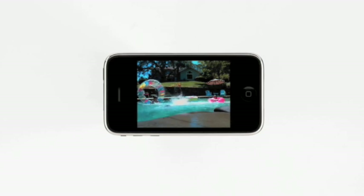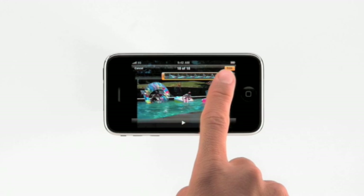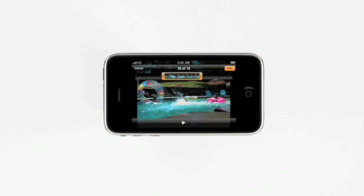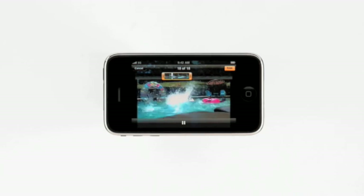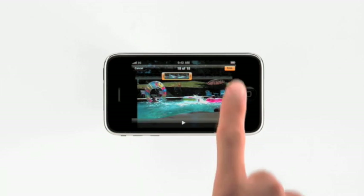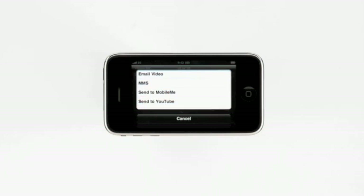Now I'll show you how easy it is to edit and share a video. Tap to bring up the on-screen controls. From here, I can drag to select only the video that I want to keep. By holding my finger over a section, it expands for more precise editing. Tapping Play previews my edit, and then tapping Trim saves the changes. I can share the video with friends via email or MMS, or post it to MobileMe or YouTube right from here. Now with iPhone 3GS, you've got a great still camera and video camera with you all the time, so it's easier than ever to capture moments that happen in your life, enjoy them anytime, anywhere, and share them with others.